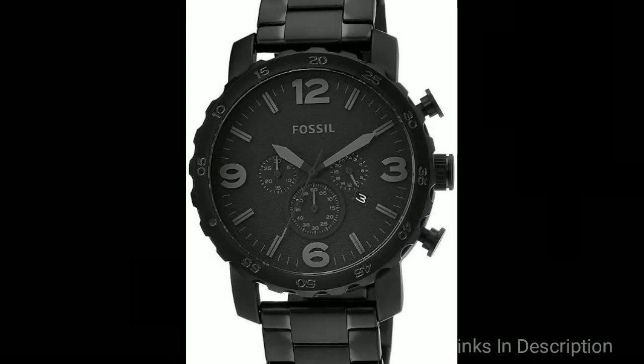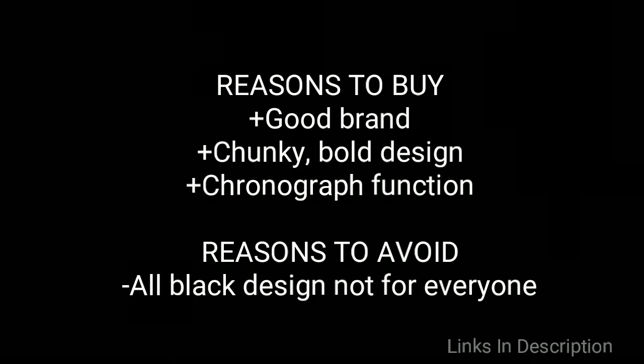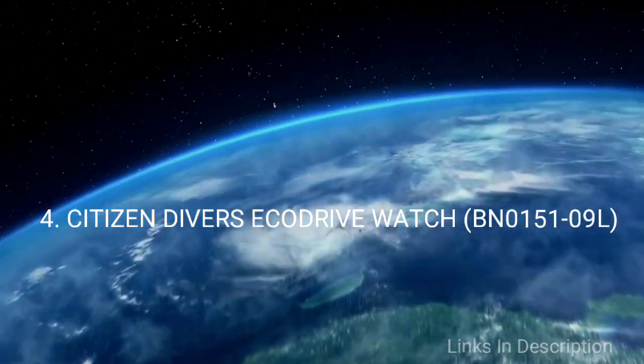Buy this watch because of its great brand, chunky bold design, and chronograph function. The reason to avoid this watch is its all-black design that doesn't suit everyone. Links are given in the description where you can buy it.